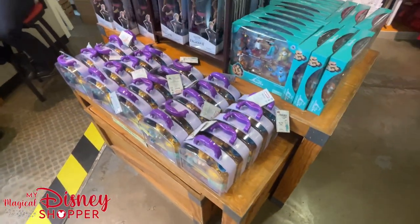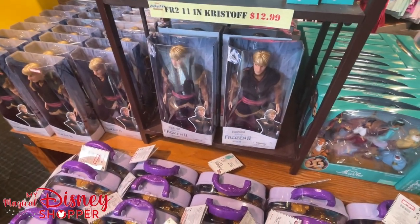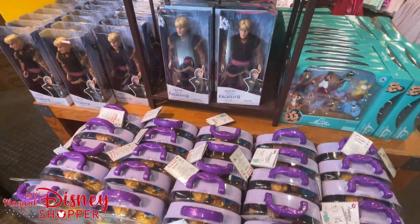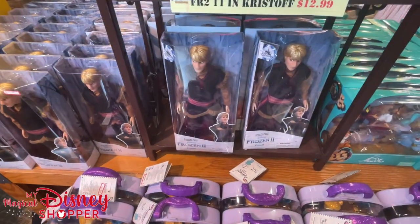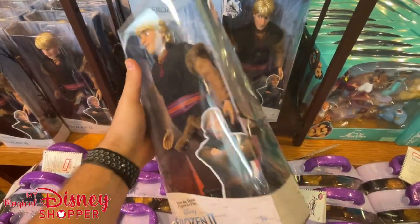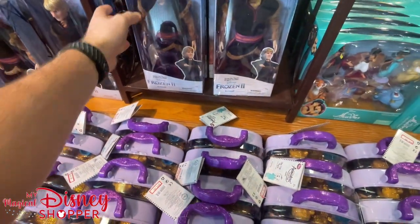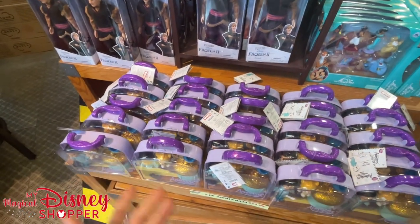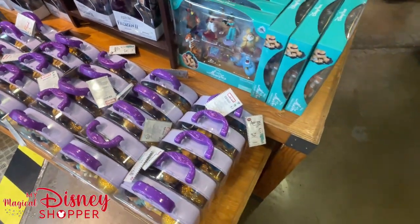Over here was dolls last time — the only doll left is Kristoff at $12.99. If you got Anna and Elsa, you need to complete your set. I did learn that a lot of the dolls in the park are very similar to what's sold here; the main difference is the new park packaging is 100% recyclable, whereas some of the plastic here is not.